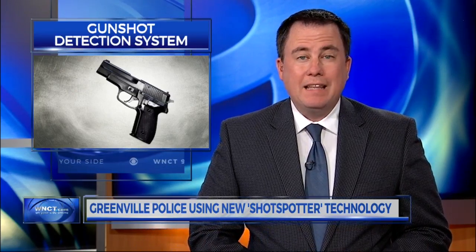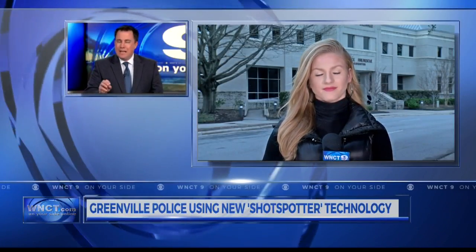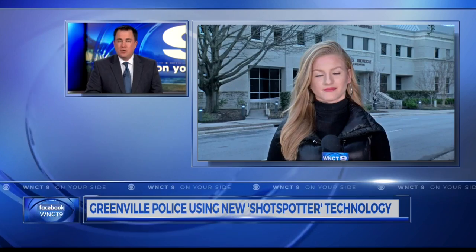The Greenville Police Department is now using a new gunshot detection system designed to make the community safer. The ShotSpotter system went into effect last Thursday. WNCT's Courtney Allen joins us live from outside police headquarters, and this technology is already helping police track down suspects.